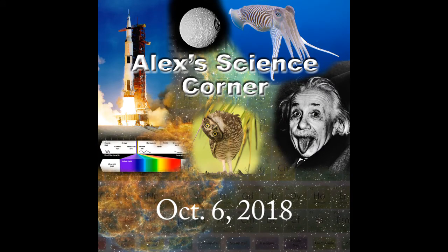He's the man, he's the myth, he's the legend — he's the scientist with all the questions and all the answers. It's time for another episode of Alex's Science Corner. Alex, what's going on in the wide, wide world of science, my friend?